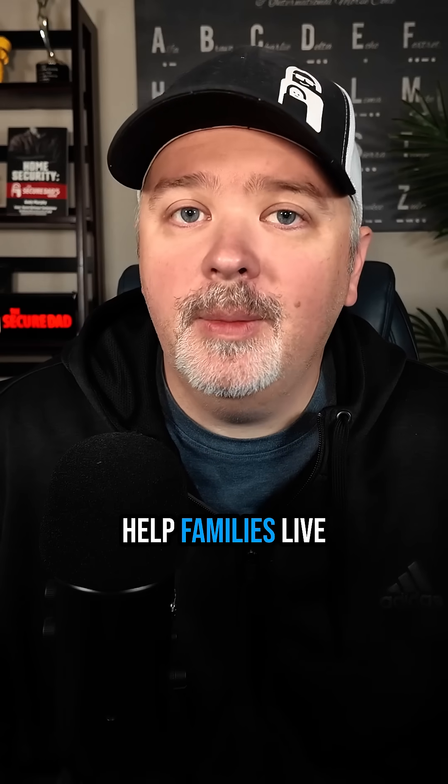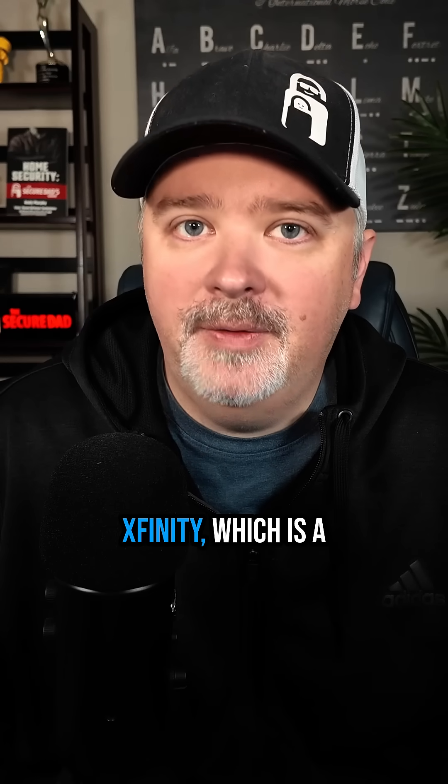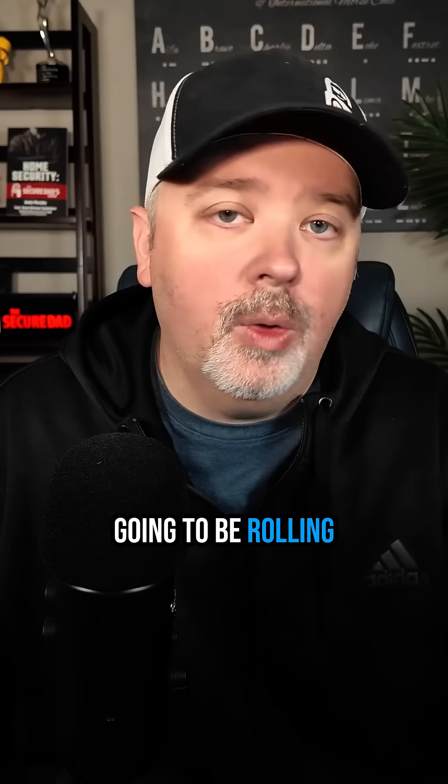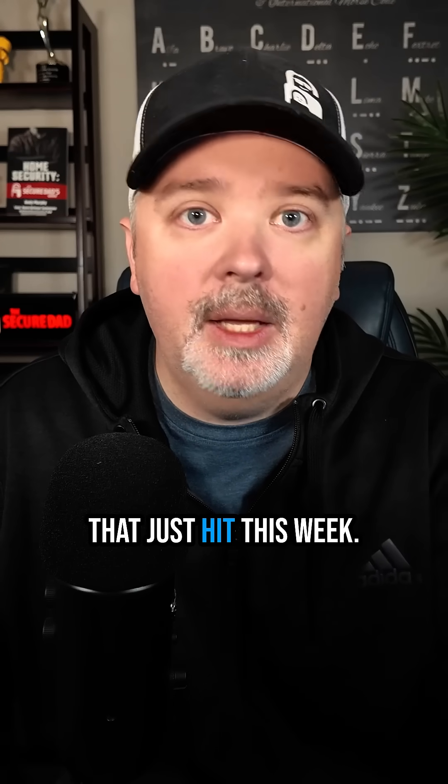Hi, I'm Andy of The Secure Dad, and I help families live safer, happier lives. Xfinity, which is a Comcast brand, has been telling their users that they are going to be rolling out this feature, and that just hit this week.